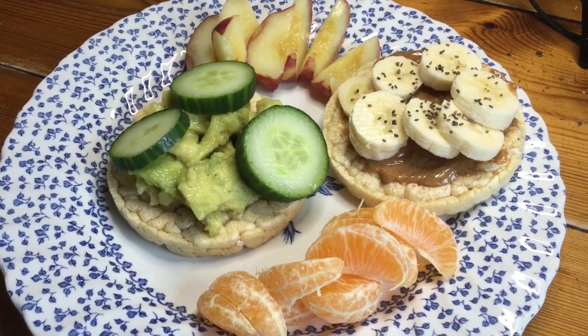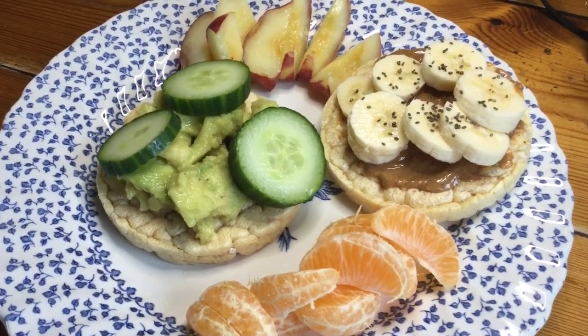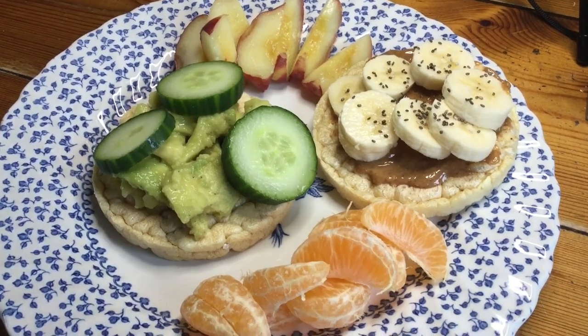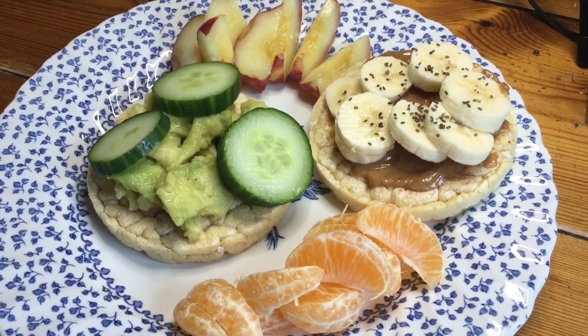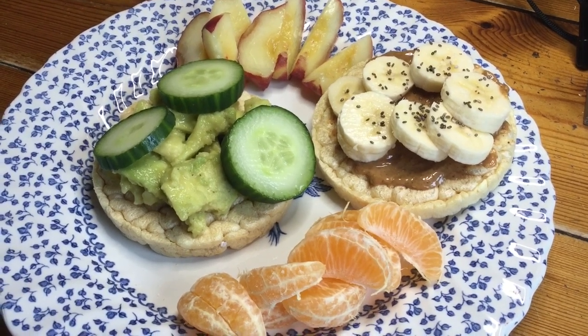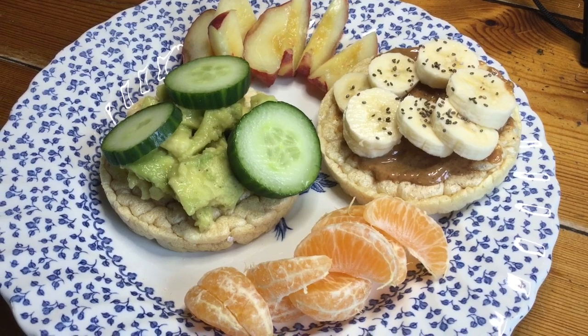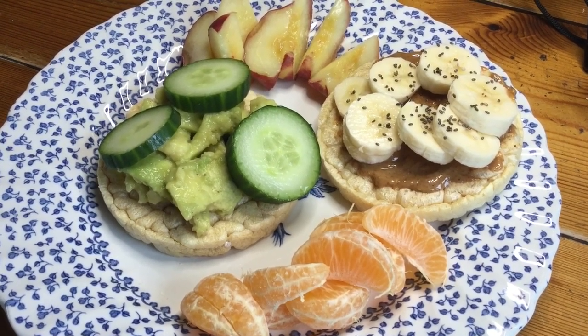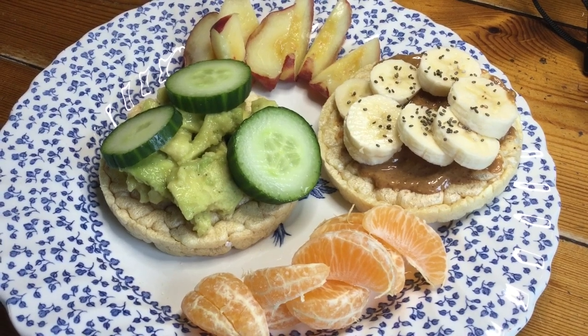This is my breakfast this morning. I had two lentil cakes — I think they're Calio, the brand — and had some avocado and cucumber on one of them, and then some peanut butter, banana and chia seeds on the other one. I also had half a peach and half an easy peeler to go with it.